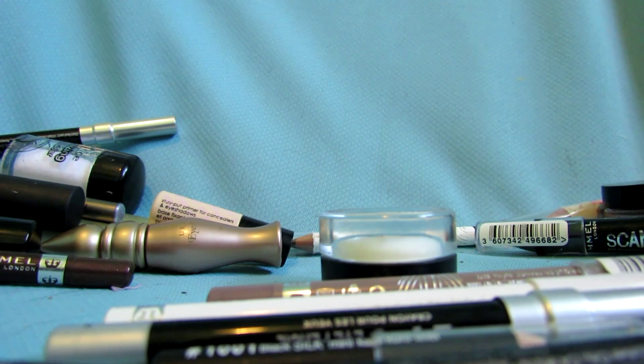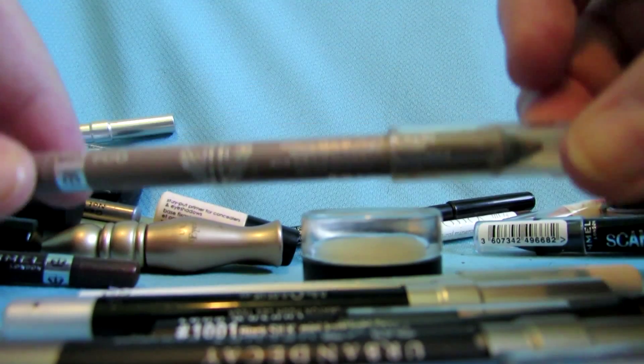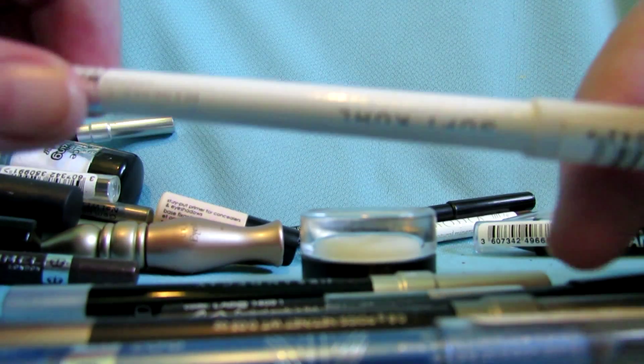I'll put the Cello highlight pencil in the maybe pile and we'll decide. This is a Pacifica eyeliner in a dark brown color called Fringe — this has only been swatched, so I'm going to give that away. This is an OFRA eyebrow pencil. I don't fill in my brows — this has only been swatched, I got it in Ipsy, so I'm going to give that away.